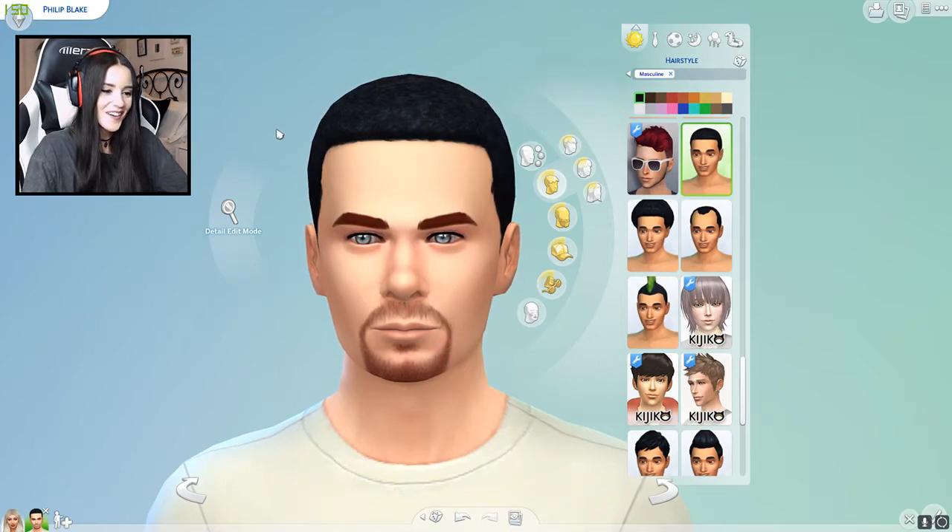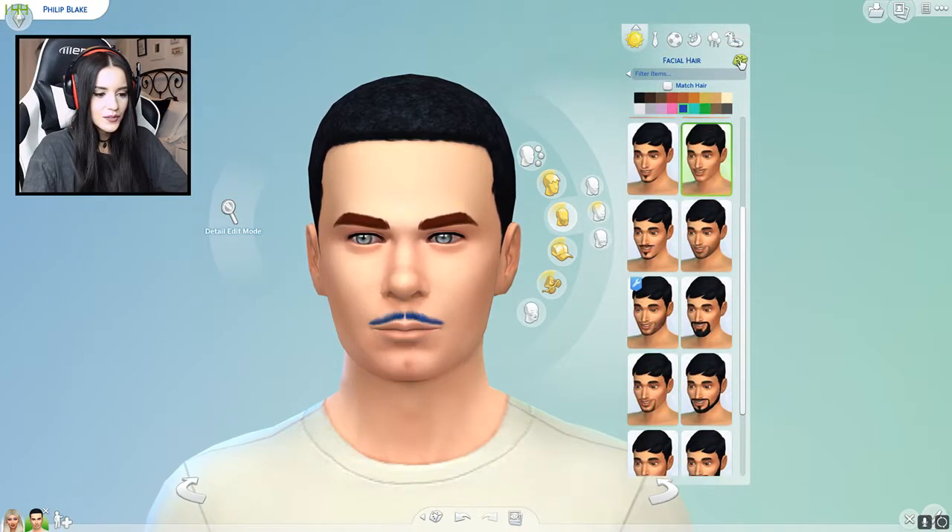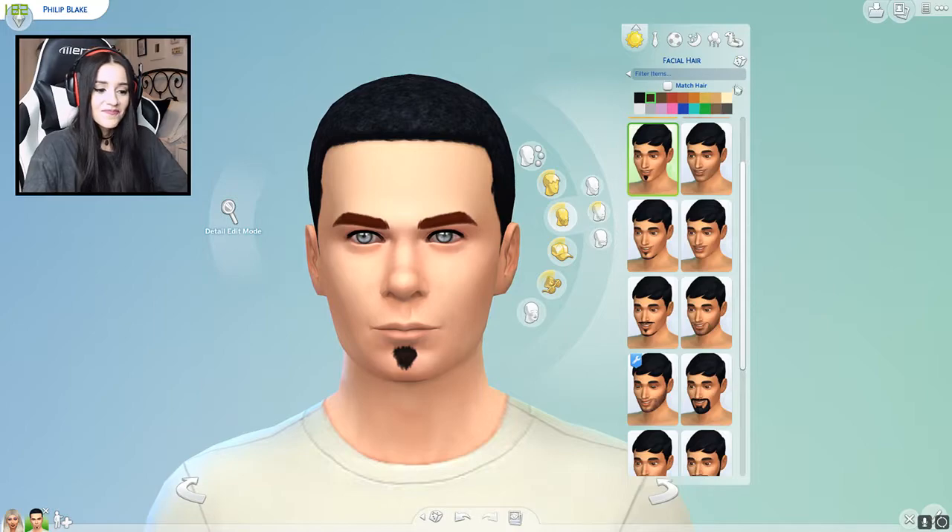I wish it had stayed on that one before — that was really cool, like a cool style and a cool color. But this works. Also, he has some facial hair, so I wonder if I should do that too. Let's do one, two, three. Should have left it the way it was. But you know what? He's not bad.